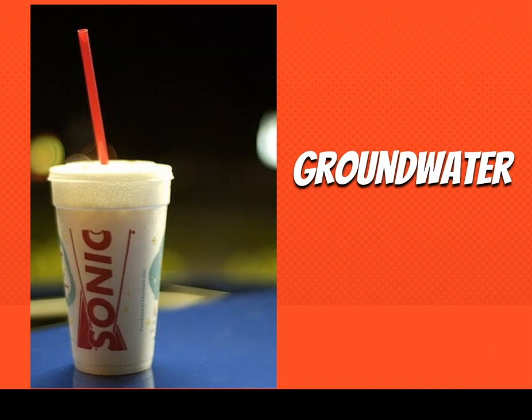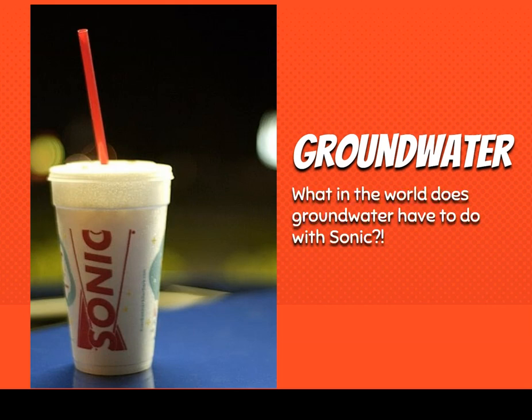Here is one of my very favorite analogies. We have a Sonic cup here. What does groundwater have to do with Sonic? Well, I like going to Sonic to get drinks mainly because they have that awesome crunchy ice. So we're going to talk about ice here for a second.